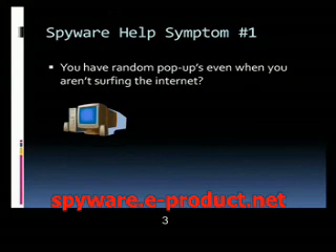Symptom number one: you have random pop-ups even when you aren't surfing the internet. What this means is, you're surfing the internet and then you close everything down, walk away, and leave your computer running. Maybe you go catch a movie or get some dinner, and you come back and you've got like 20 pop-ups. This can be a big sign that you actually have spyware installed and running on your computer.